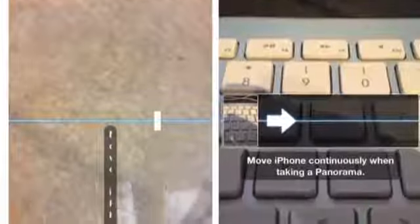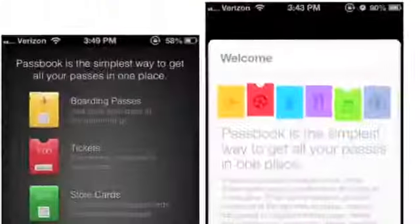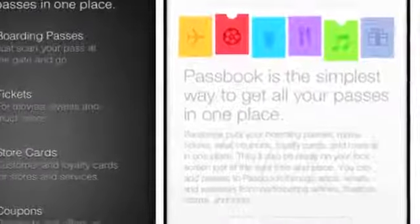A couple other bug fixes include a repair of the panorama feature which was messed up in iOS 6.1 beta 1, but it seems to be working again now in beta 2. Apple has also added a welcome screen with a description of Passbook to the Passbook application to help newbies ease into using the app. If you're a registered developer running beta 2 of iOS 6.1 and you've noticed any other significant changes to report, I'd love to hear them in the comment section down below.